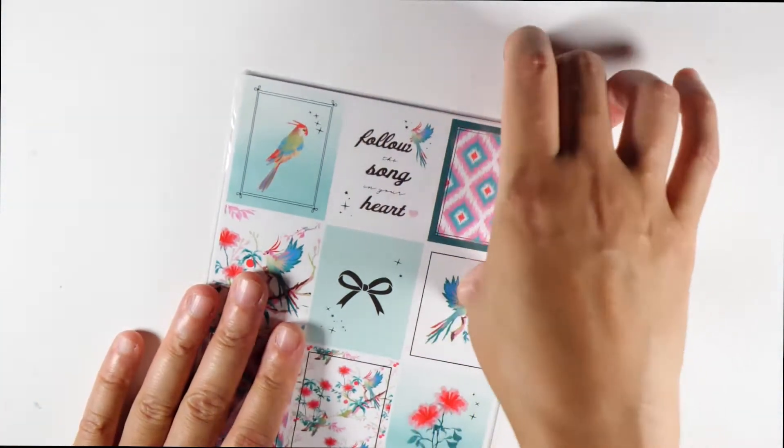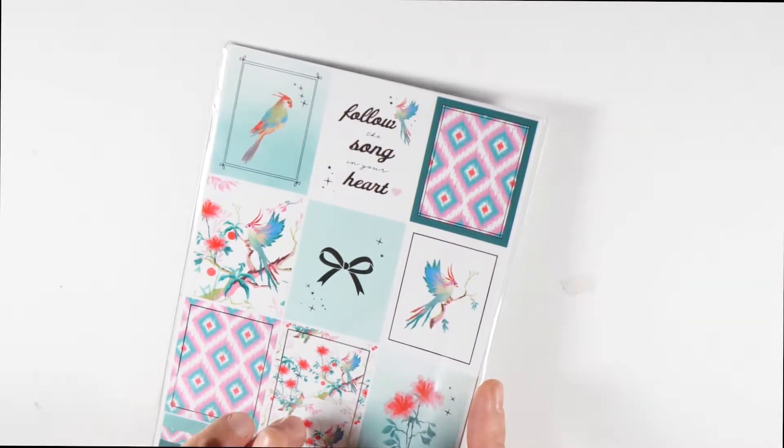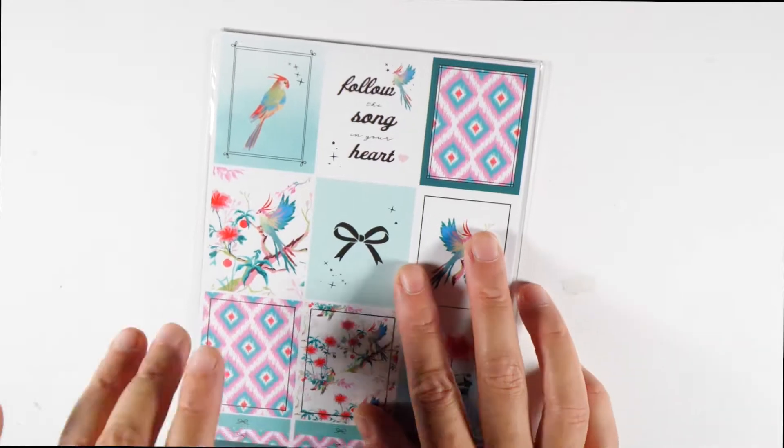Let's zoom back out and we have stickers. This kit reminds me — and she said it in the stream — of a box she did called Painted Gardens. I believe it came in March 2019. Yes, March 2019 was a box called Painted Gardens. I do have the washi and the pouch and I'm going to compare to this after I show you everything.